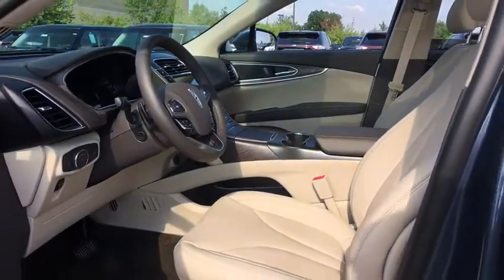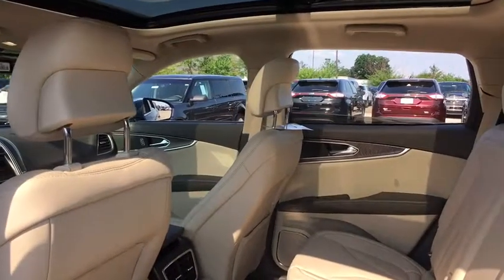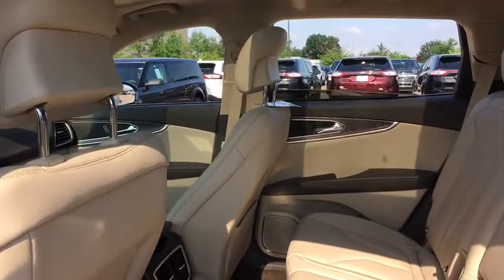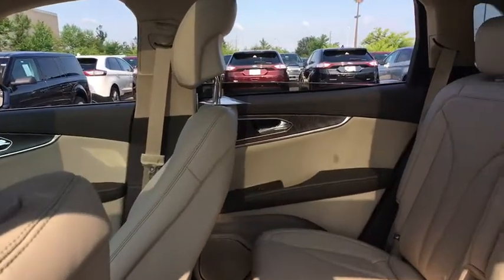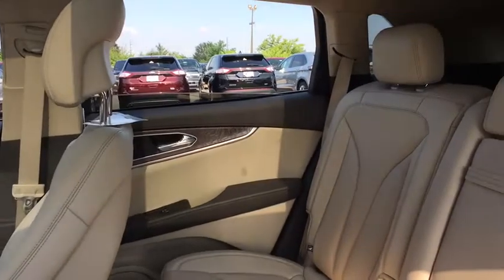Four-wheel disc brakes, active suspension system, electronic stability control, compass, security system, fog lights, power windows, heated steering wheel, AM FM CD player with six speakers.